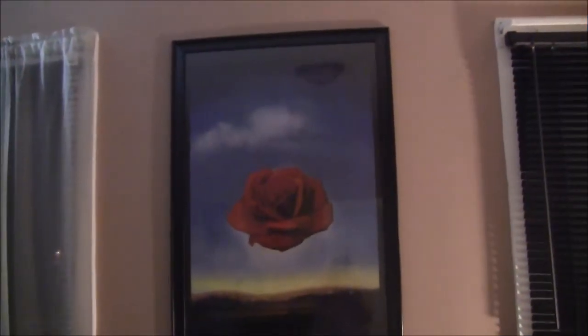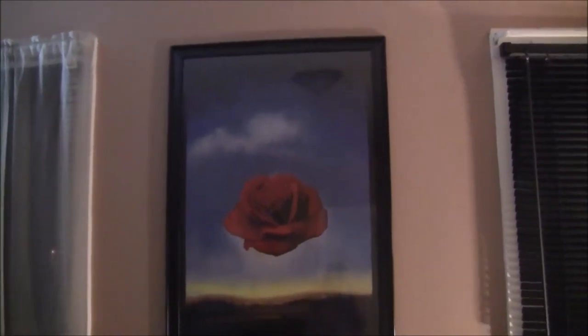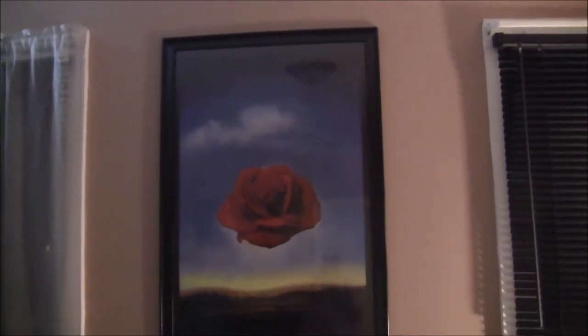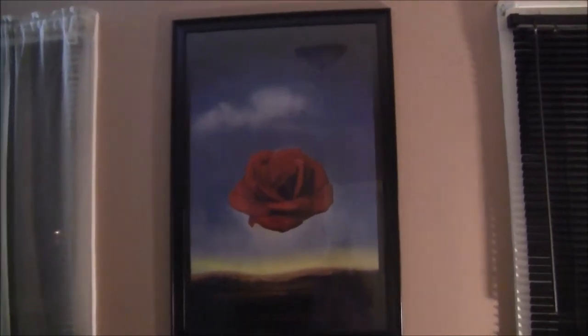Hello Baby Cakes and welcome back to my channel. Today we're going to show you a very budget-friendly way to beautify your home. Stay tuned.